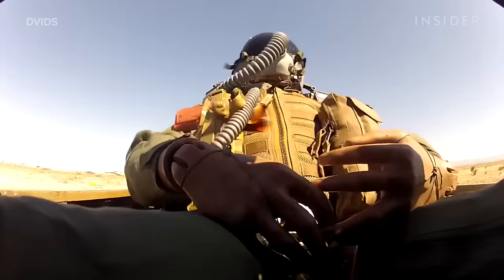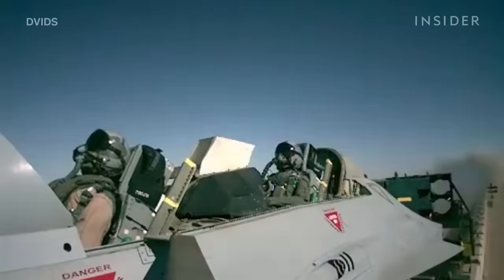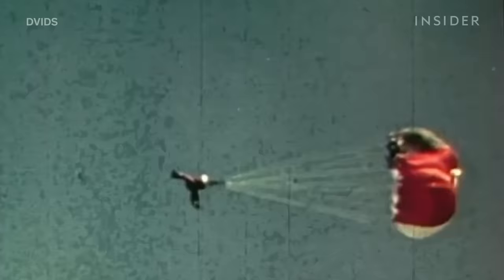If you have time to prepare, you want to prepare. The best thing to do in preparation for ejecting is to be in position — try to make yourself skinny, stiff, and straight. This thing is going to go up the rails like a catapult and fire you up about 50 feet per second. Then the rockets go off, and depending on where you are and what seat you're in, it's 5 to 20 G's going up those rails. Within two to four seconds, depending on your mode of flight, you're going to have a full parachute.